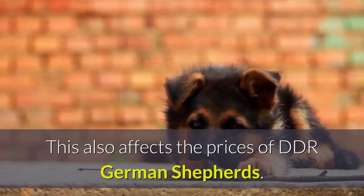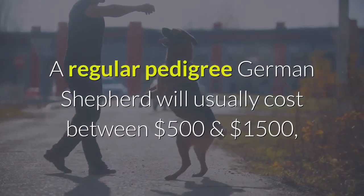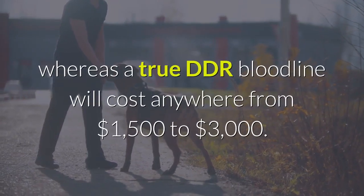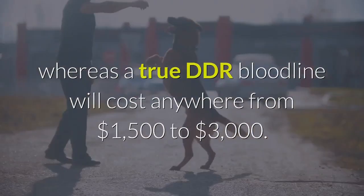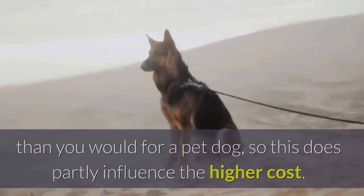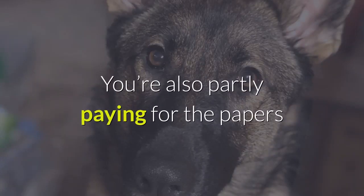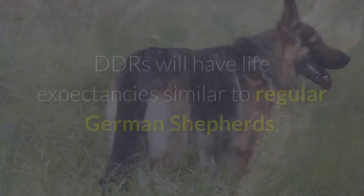This also affects the prices of DDR German Shepherds. A regular pedigree German Shepherd will usually cost between 500 and 1500 dollars, whereas a true DDR bloodline will cost anywhere from 1500 to 3000 dollars. Generally speaking, you'll pay more for a working dog than you would for a pet dog, so this does partly influence the higher cost. But these prices are even further inflated due to the rarity of the DDR bloodline. You're also partly paying for the papers that prove the purity of true DDR bloodline German Shepherds.